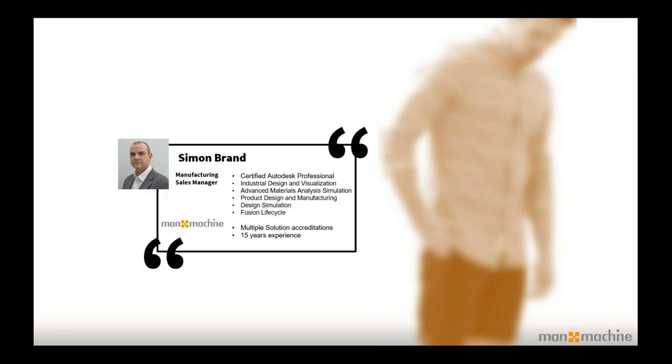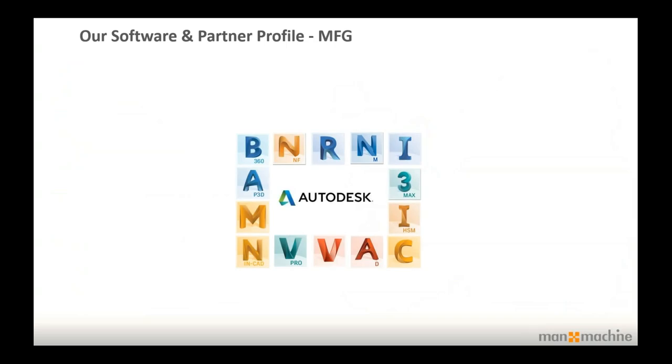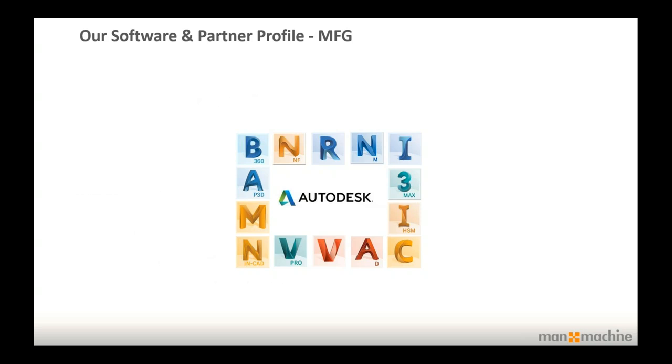My name is Simon Brand and I'm the manufacturing sales manager here at Man and Machine. I've been working in the manufacturing industry for a number of years, and Fusion with its manufacturing extension really does offer a unique application and a unique view of the world. Man and Machine are the largest platinum Autodesk reseller across Europe. We've got over a hundred thousand installed seats of Autodesk software and we're the largest reseller in the world.